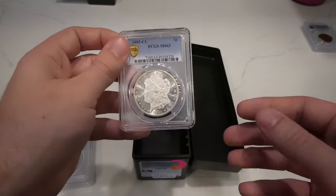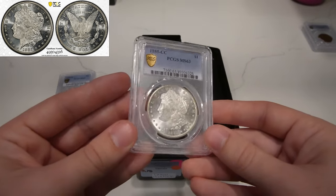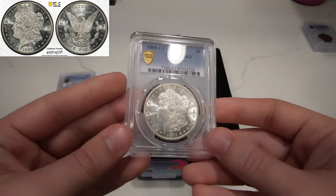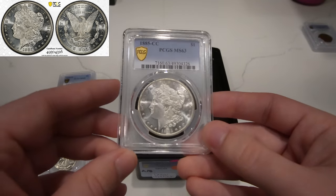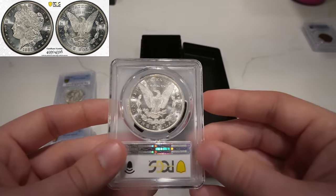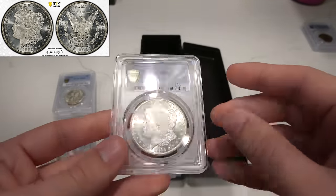Then we have a few Morgan dollars to show you guys. The first one is this 1885 CC. Great flashy luster to the coin. Came back 63 just because of how many subtle hits are out in the fields. I probably could see this going at 64 at NGC, but it's not a big issue for us.